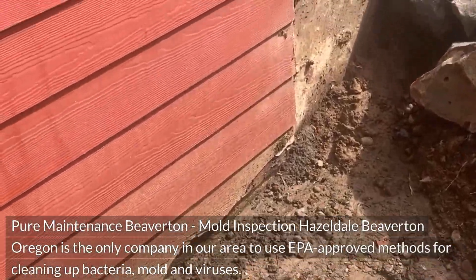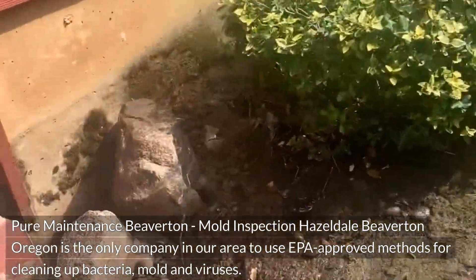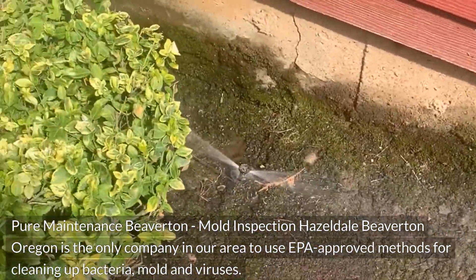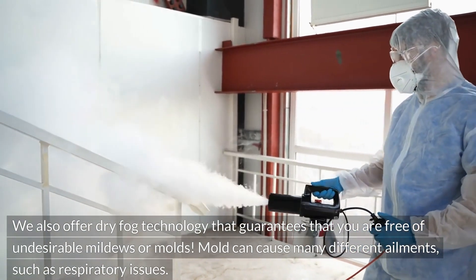Pure Maintenance Beaverton — Mold Inspection Hazeldale, Beaverton, Oregon — is the only company in our area to use EPA-approved methods for cleaning up bacteria, mold, and viruses. We also offer dry fog technology that guarantees that you are free of undesirable mildews or molds.